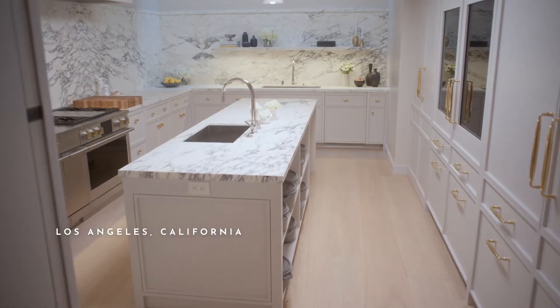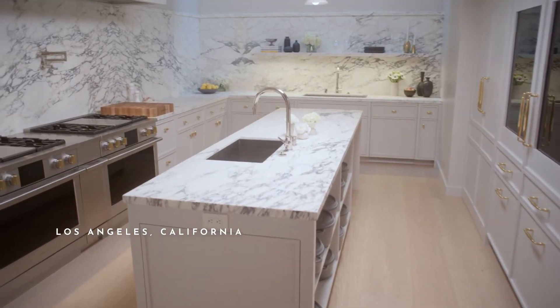Hello! I'm going to give you a little tour of my beautiful, brand new kitchen.